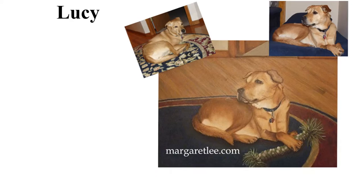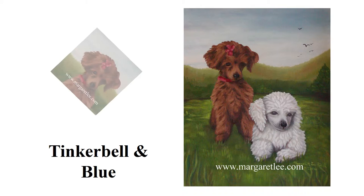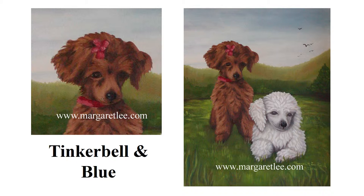Tinker Bell in Blue is a memorial painting of my parents' poodles. This was my first painting with a white dog and I believe I have improved since doing it in 2006. Cujo was done in 2016 and I think he's much better.